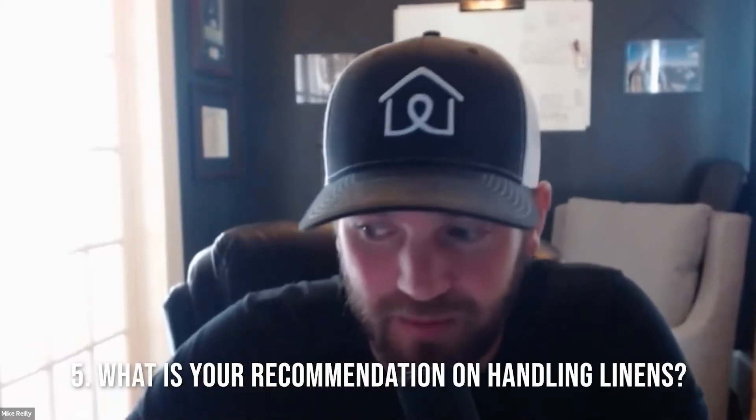Number five: what is your recommendation for handling linens? If they've got plenty of STR experience, there's some process. Some say they can do it on site, but I prefer them not to do laundry on site for our listings — I want them focused on cleaning the property. Some of my washer-dryer cycles aren't quick, and I don't want to pay them to sit there and watch the towels literally dry.